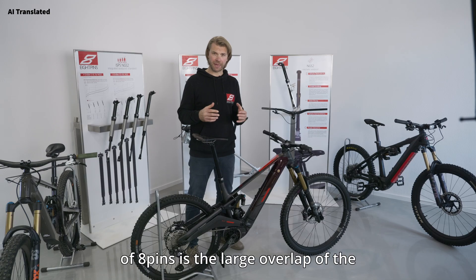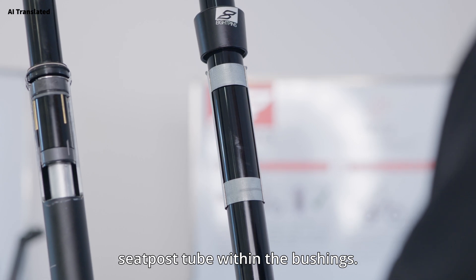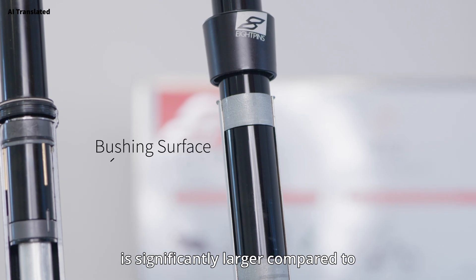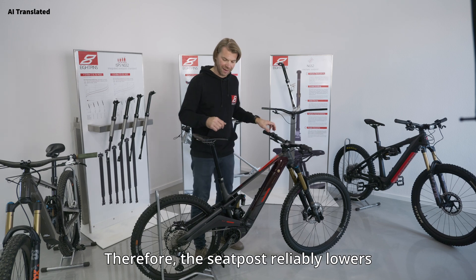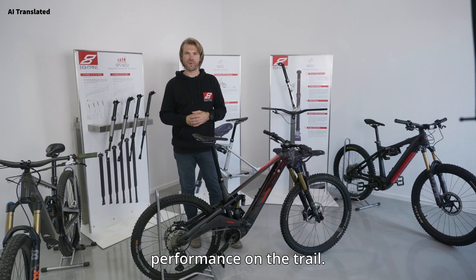An advantage of 8pins is the large overlap of the seat post tube within the bushings. This means the seat post never blocks, wear is reduced, and our bushing surface is significantly larger compared to normal dropper seat posts. Therefore the seat post reliably lowers under any load, allowing for maximum performance on the trail.